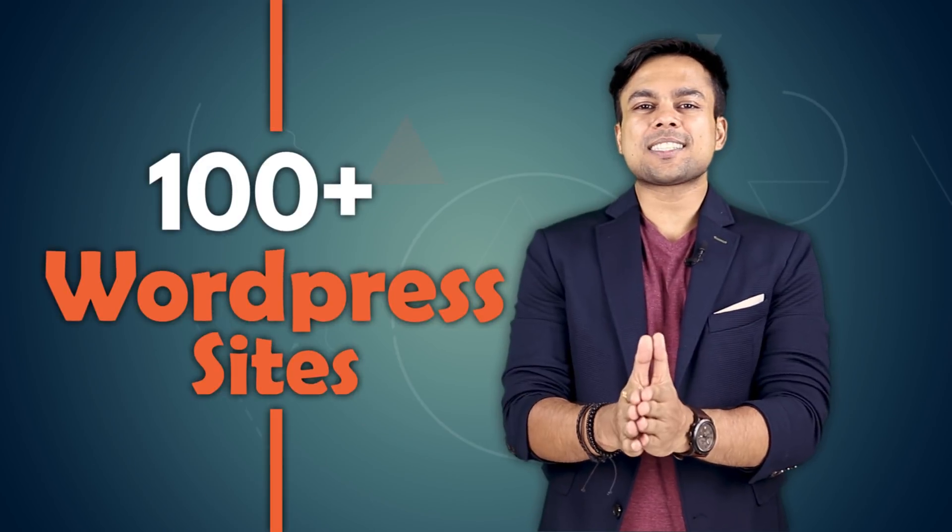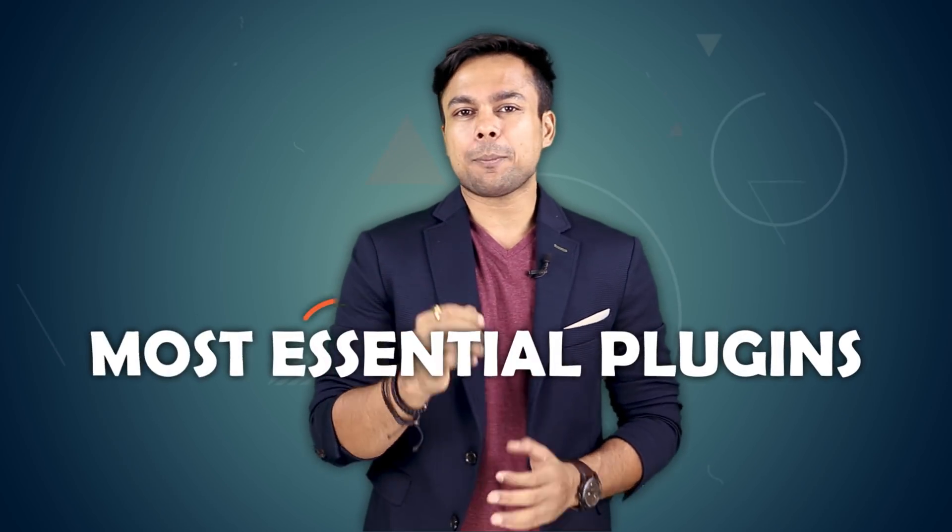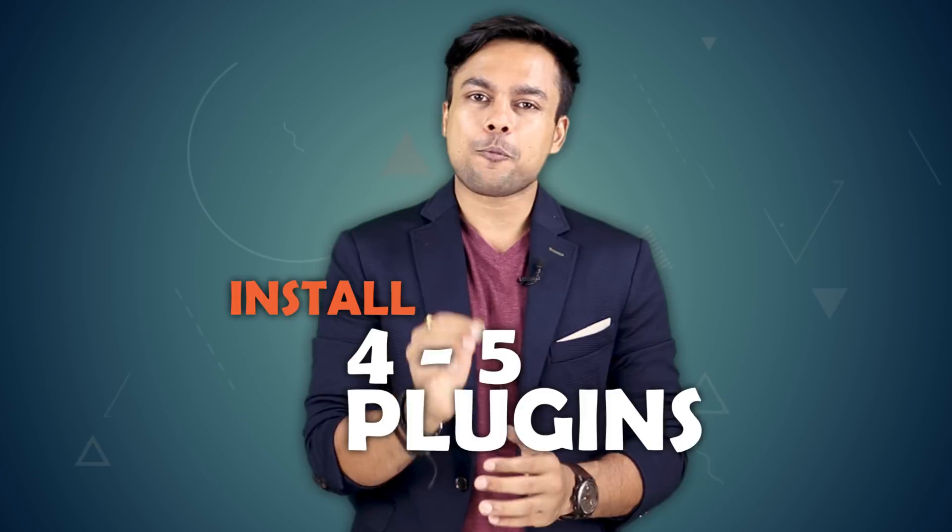After building over 100 plus WordPress sites in the last 7 years of doing digital marketing, today I have the list of the most amazing and most essential plugins that will make your WordPress sites 10 times better. If you watch this video till the end, I can guarantee that you will install 4 to 5 of my recommended plugins.